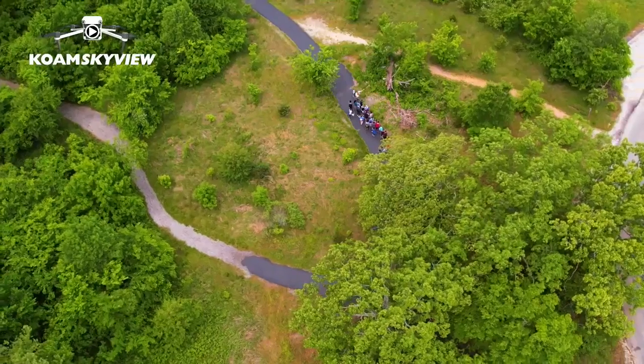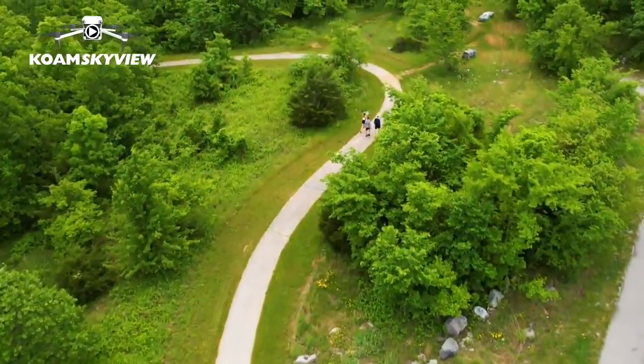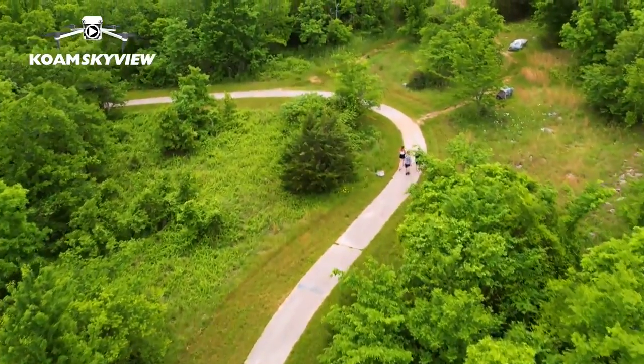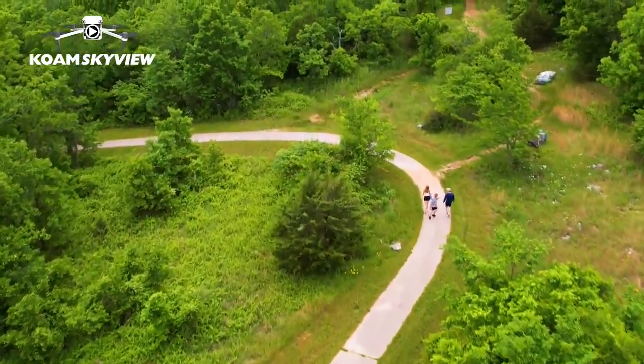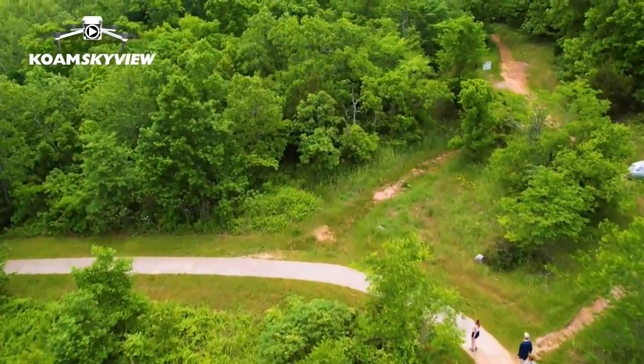So you can hike, you can bike, you can walk, you can jog, you can bring your dog, you can swim, you can fish, you can kayak, you can canoe, you can get on your stand-up paddle board. So you can do a lot of things out here at Wildcat Park. You can also visit the Shoal Creek Conservation Education Center during the week — they've got some exhibits that are open to the public and it's free.